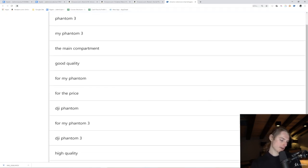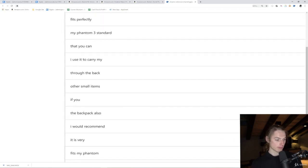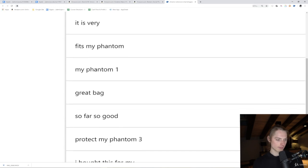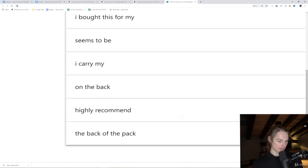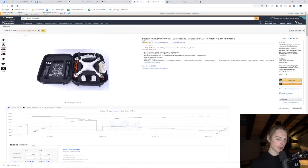Looking at the word cloud analysis: main compartment, high quality, fits perfectly, people carry it, you can fit other small items in it, fits my Phantom. That's a neat thing. What we could also do is go ahead and start looking at some other products and do the same process.